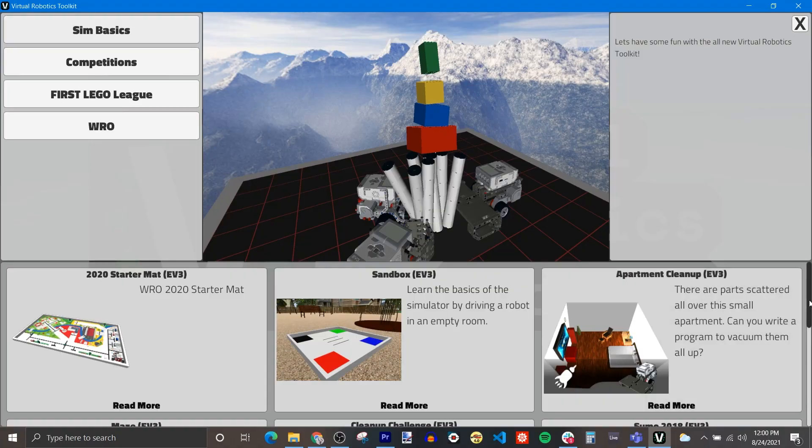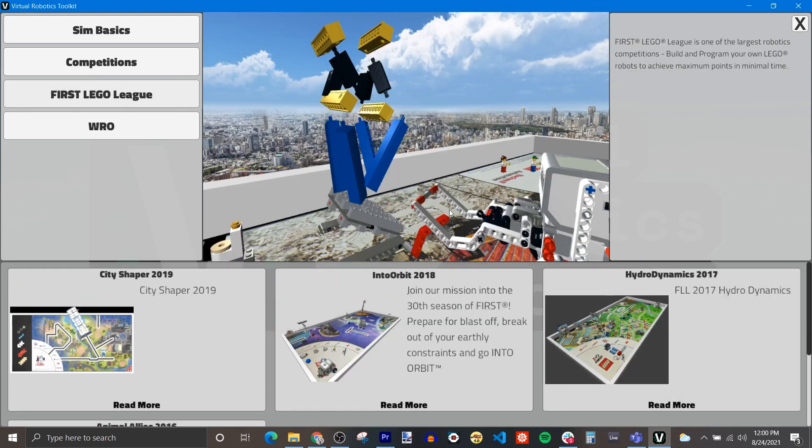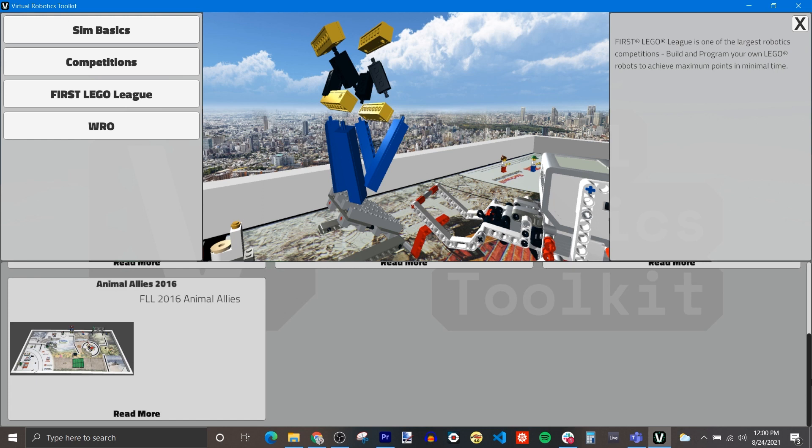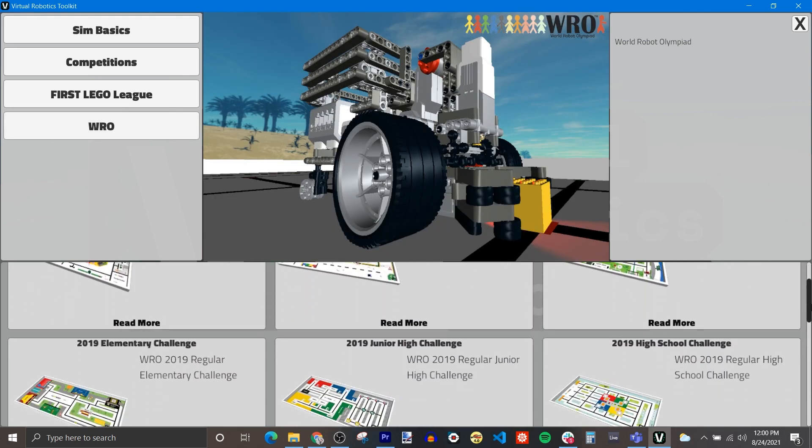The winner of this competition — that is the person with the fastest time through this line following course — will be crowned the inaugural winner of BuilderDude35's Virtual Robotics Competition. You get a lot of street cred among my almost 27,000 subscribers. But if that's not cool enough, the winner will also get a one-year license to the Virtual Robotics Toolkit software. You can use this to simulate your Mindstorms EV3 and all kinds of competition mats. This software is updated yearly with all of the new FLL and WRO competition mats, so if you're on a competition team, this will be a great asset.